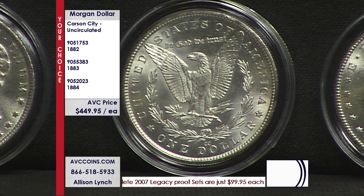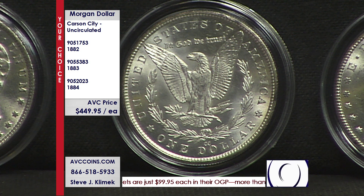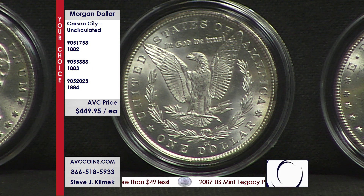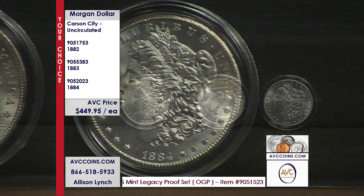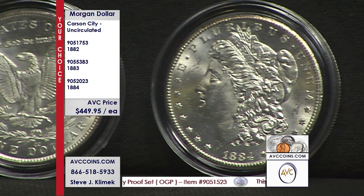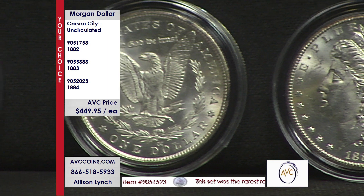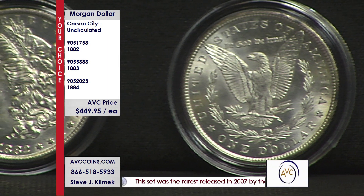1882, 1883, 1884 — $449.95 each. Not $620 with the competition. These are a complete representation of the Wild West, and they look better than Philadelphia strikes — they look like San Francisco struck coins, this group we have available tonight. Looking at the number of phone calls coming in, if you're visiting via the web at avccoins.com and you have one of these in your shopping cart, hang around. Right now we're down to single digits on every single coin, and with the number of calls coming in, these are going to sell out pretty darn quick.